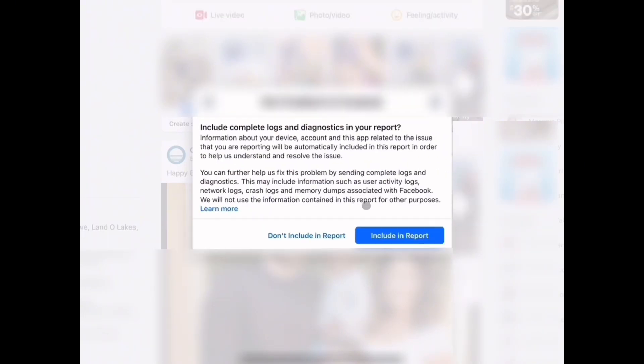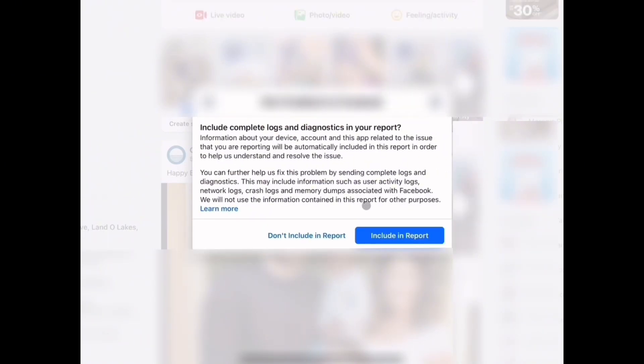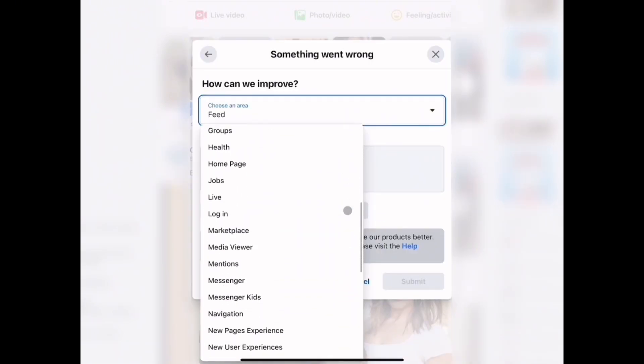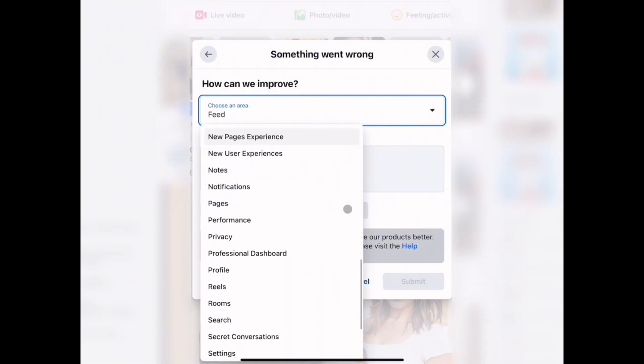Now, Facebook will ask if you want to include additional information in your report. It's always a good idea to click Include in Report to give as much detail as possible. You'll see a list of categories — select the best one that describes your issue. If your issue isn't listed, pick the closest option.